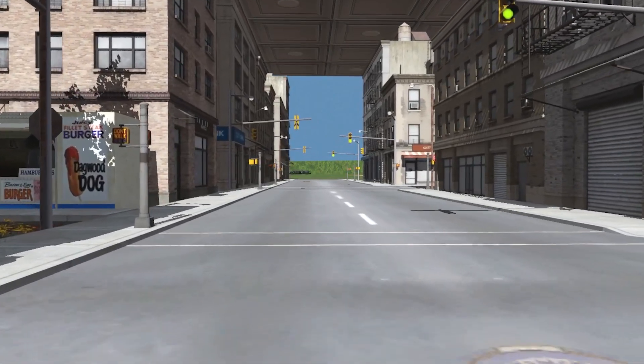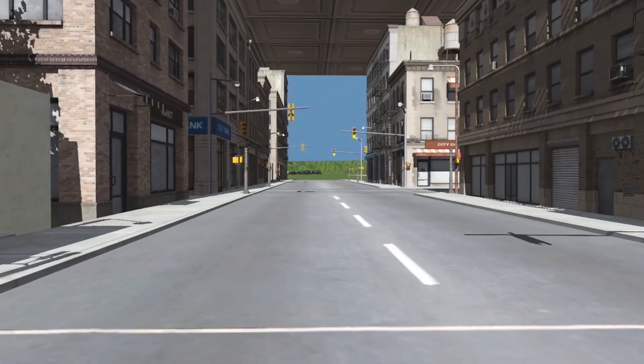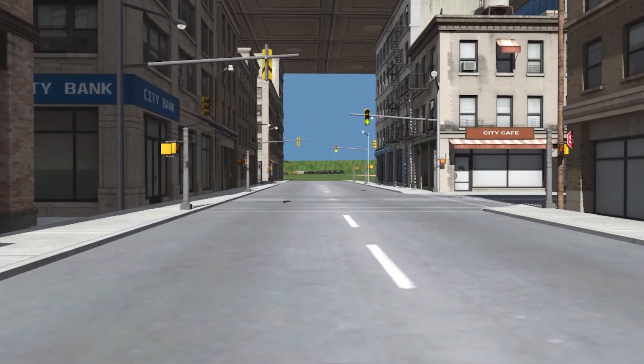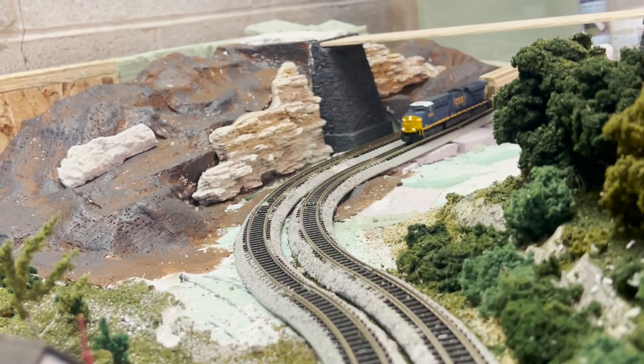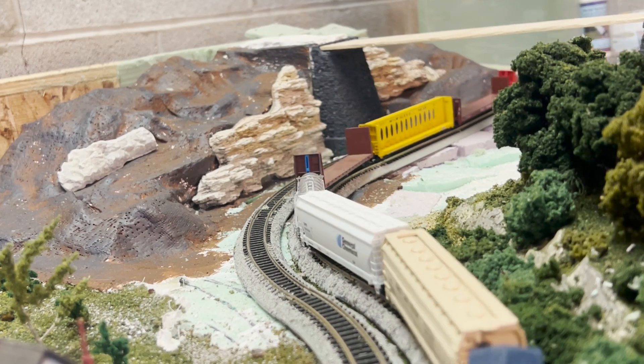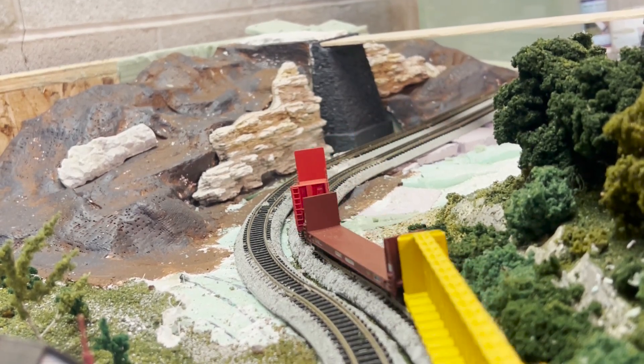Now, the name Spring Valley, to my knowledge, is not a real place nor is it a real railroad, but I have always liked that name. Affectionately, I call my own in-scale layout the Spring Valley Railroad as well. I've just always liked that name and we're going to stick with it — I think it sounds cool.